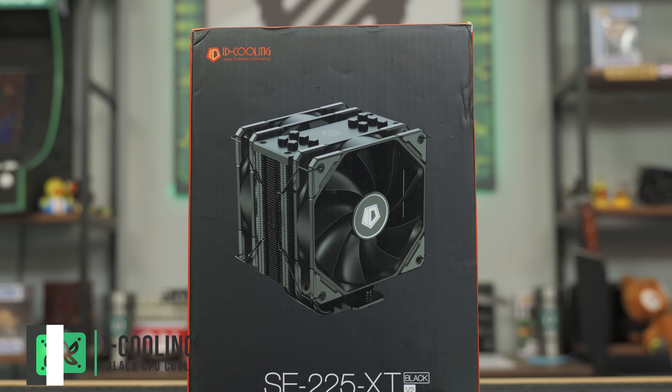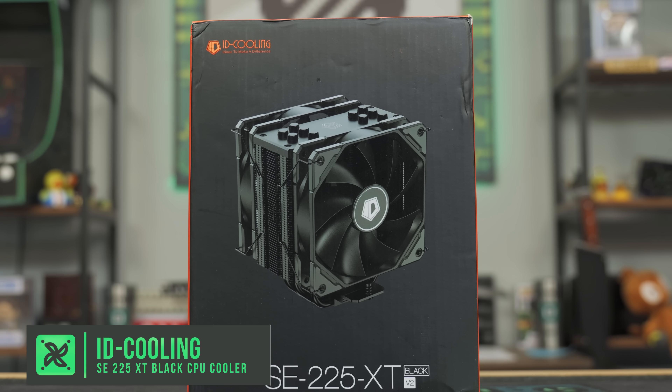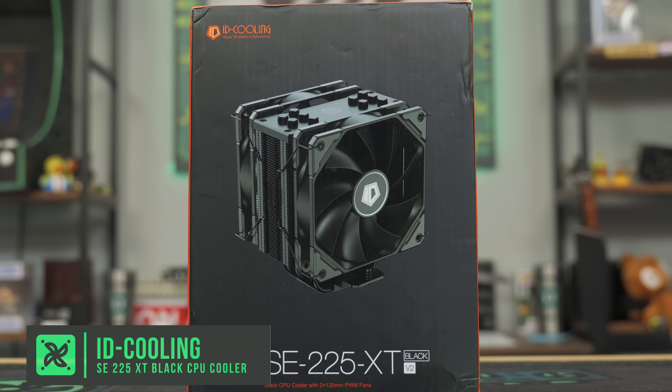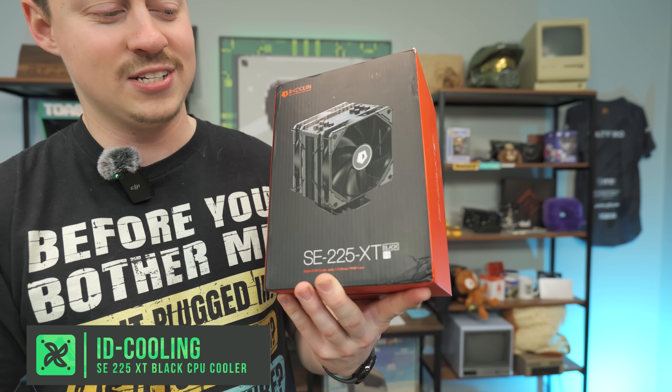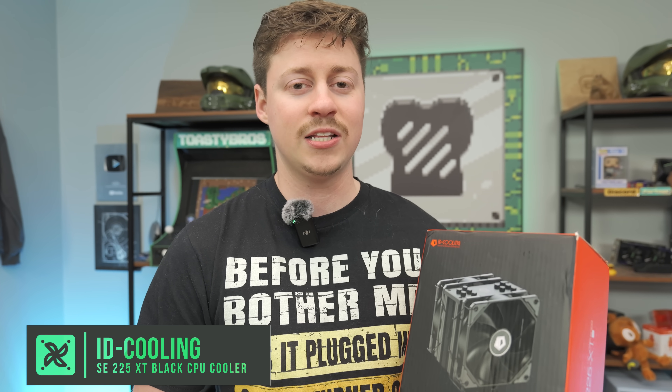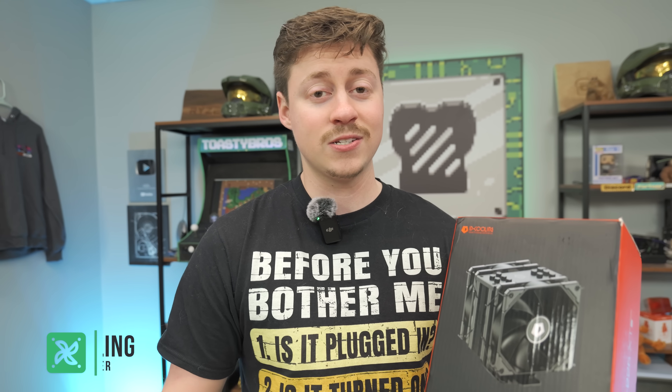For the cooler, because this CPU doesn't come with a stock cooler, we have an ID Cooling SC225XT in black. This actually comes with two fans — that's what makes it the V2 — and it's a pretty beefy cooler. It's a little bit nicer than the normal 214XT that we normally use, so I think this thing's going to run really chill.